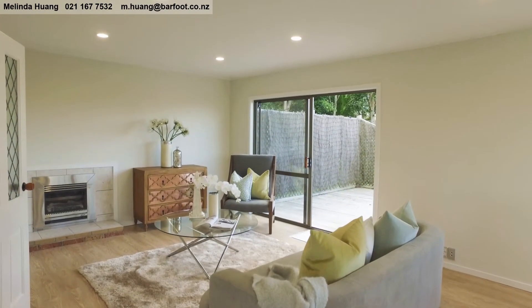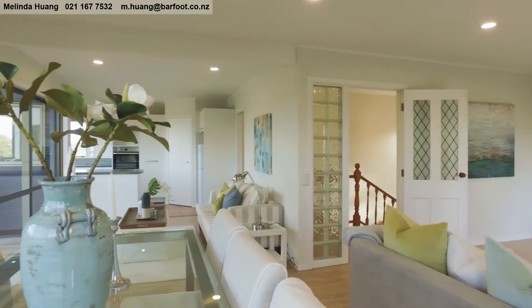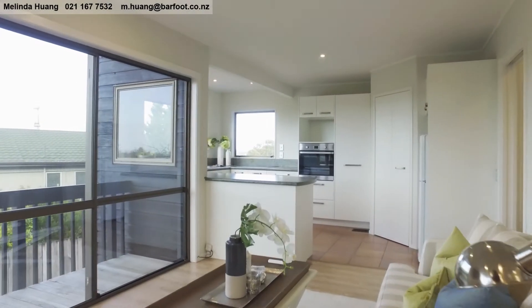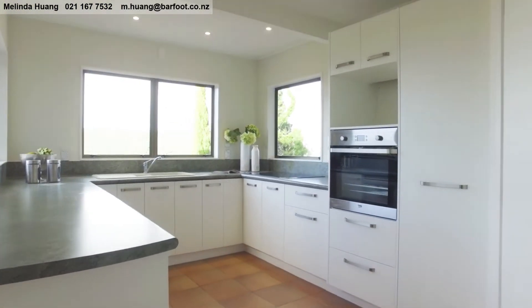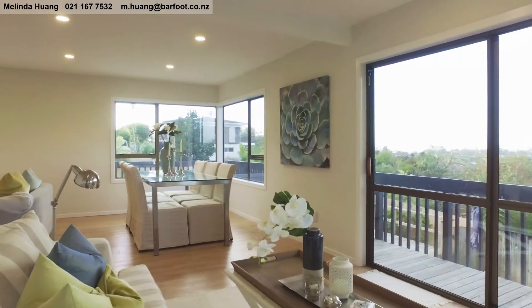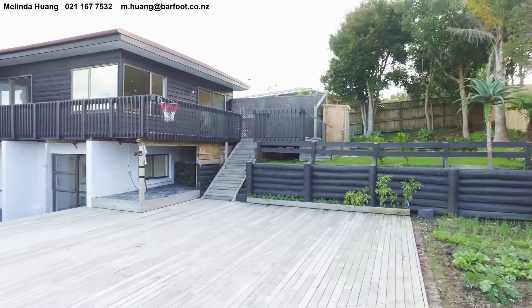Step inside to the generous living area, the heart of the home and great for entertaining friends and family. The dining area flows through to a relaxation area, perfect for morning coffee, and then to the open plan kitchen.